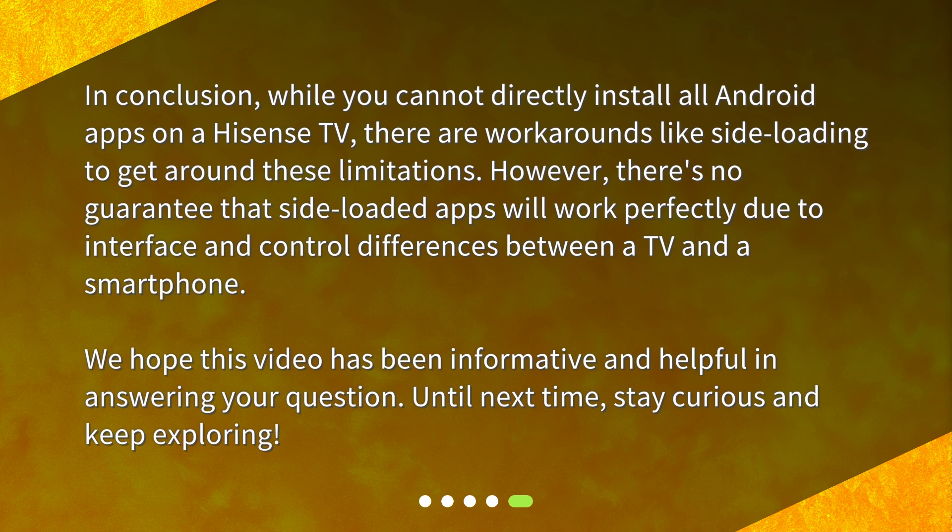We hope this video has been informative and helpful in answering your question. Until next time, stay curious and keep exploring. See you next time.